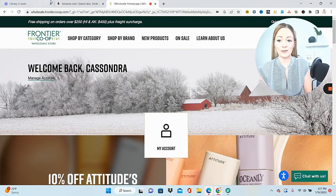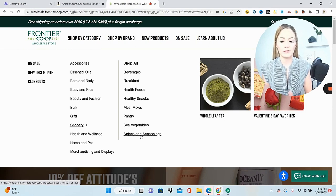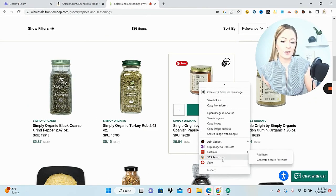Once you're logged in, you can come right over here to shop by category, then grocery, and start browsing. Let's start with spices and seasonings because that's something that's really light. I'm going to start right-clicking on the products and using Seller Amp to check those products on Amazon. Seller Amp just saves me a step because I can right-click and SaaS search.